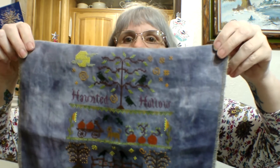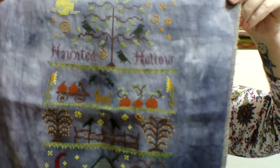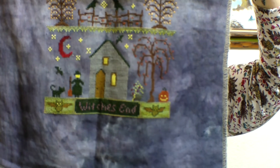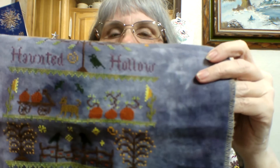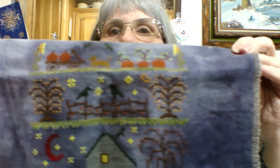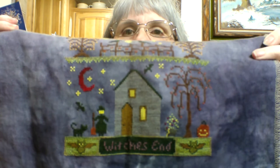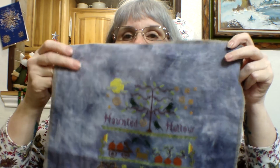I started this Halloween piece — I loved doing every bit of it. Look at those crows and those trees, and that big old house. I had to do a blood moon — I didn't think about it in time; I would have done the blood moon up in the top big one, but I had already stitched that when I thought of it. So the quarter moon is a blood moon.